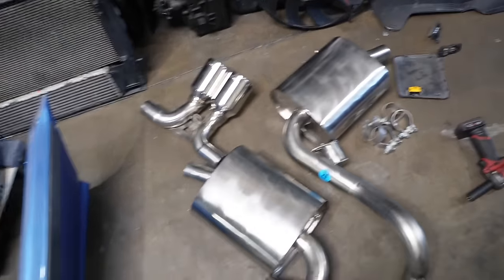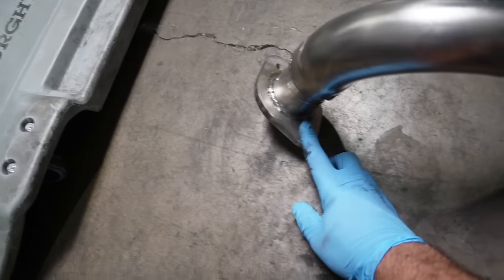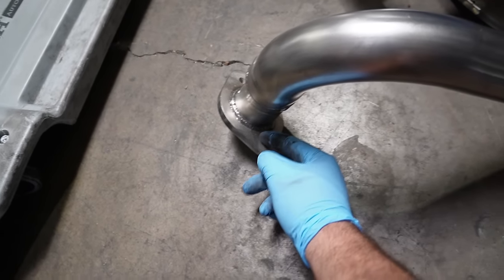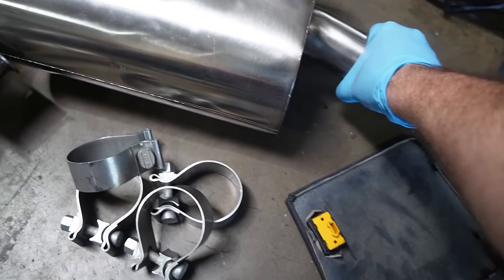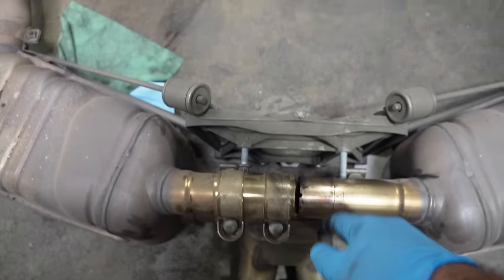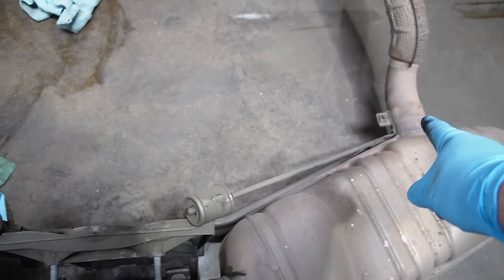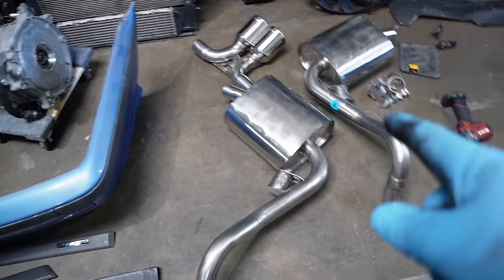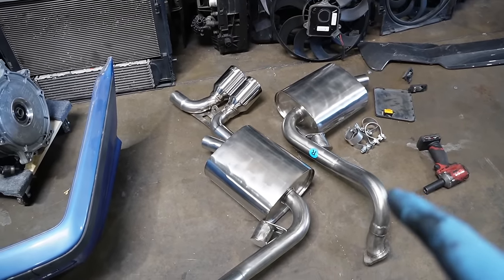Now I've got to figure out how to put this new exhaust in the car because the mounting points are a bit different. The rear mounting points are the same, but the issue is on the front side — there's only one pipe coming out of the muffler on each side, whereas the stock has two pipes connecting the two mufflers with a bracket. I'm going to do a little more research and look at the instruction manual — I'll get back to you guys in a second.